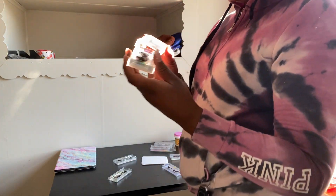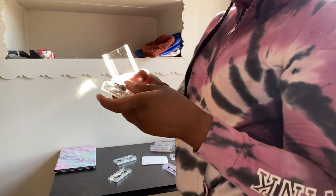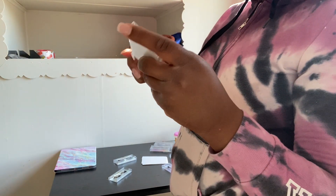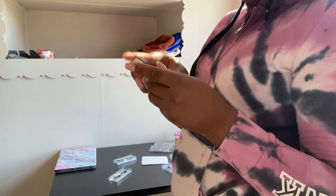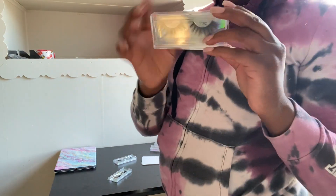As y'all can see, these are the perfect cases for the lashes. The lashes are in the tray, in a nice little slide case — hard and protective.